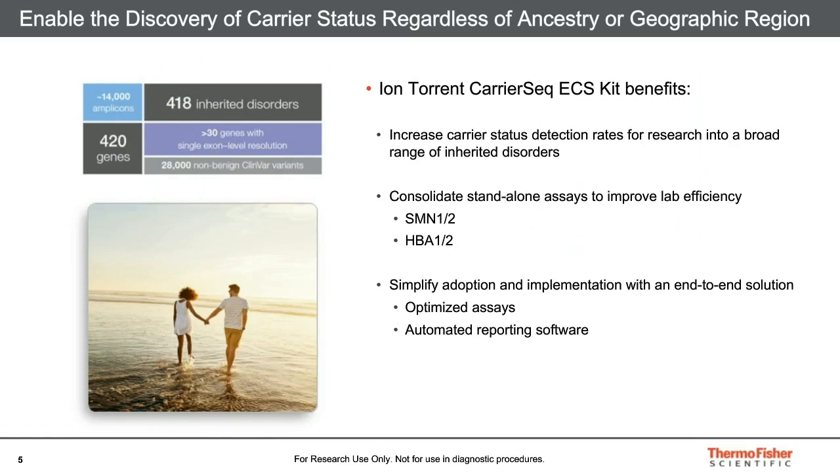The product CarrierSeek aims to discover carrier status regardless of ancestry or geographical region. It does this in three ways. First, it's a broad panel that increases detection rates by addressing 418 inherited disorders and more than 28,000 variants. These include single nucleotide variants, indels, and copy number variants.